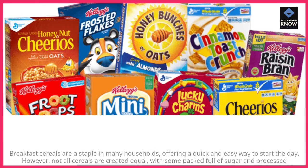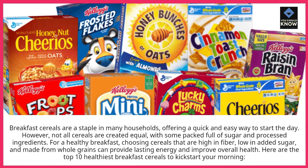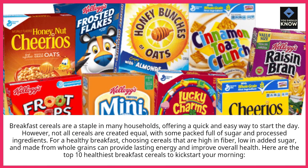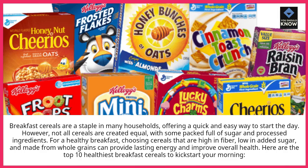Breakfast cereals are a staple in many households, offering a quick and easy way to start the day. However, not all cereals are created equal, with some packed full of sugar and processed ingredients.